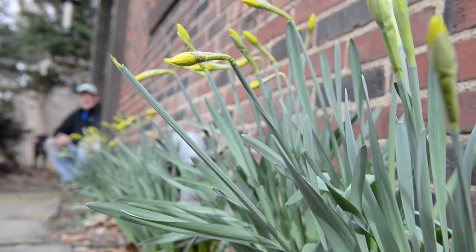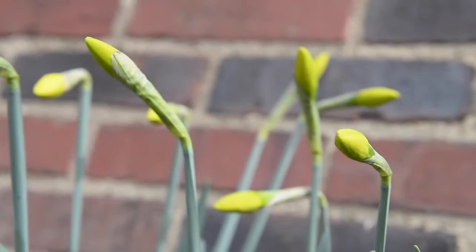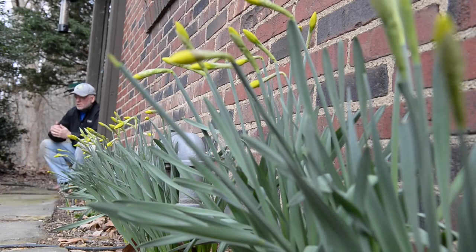I should have taken my own advice about these daffodils that budded so early — I was all worried that they wouldn't bloom. I was telling everybody, oh, let nature take its course, everything will be okay, and it is going to be okay. Look at that beautiful color, they're in the blush. I'm happy to see these are going to bloom. We'll see what the rest of the daffodils will do — I think we'll be okay.